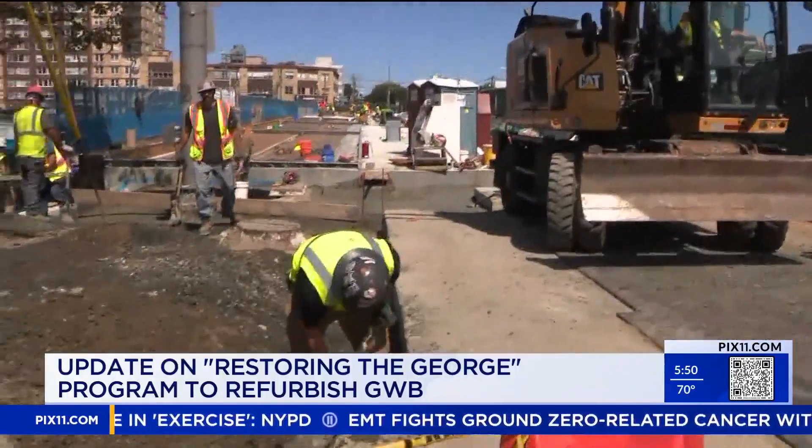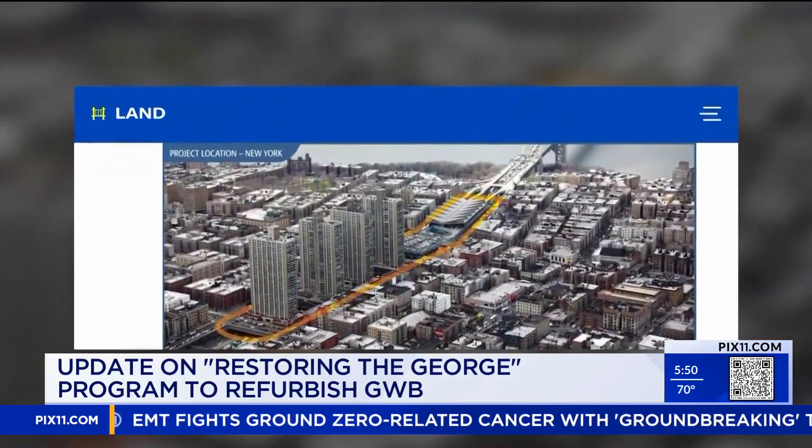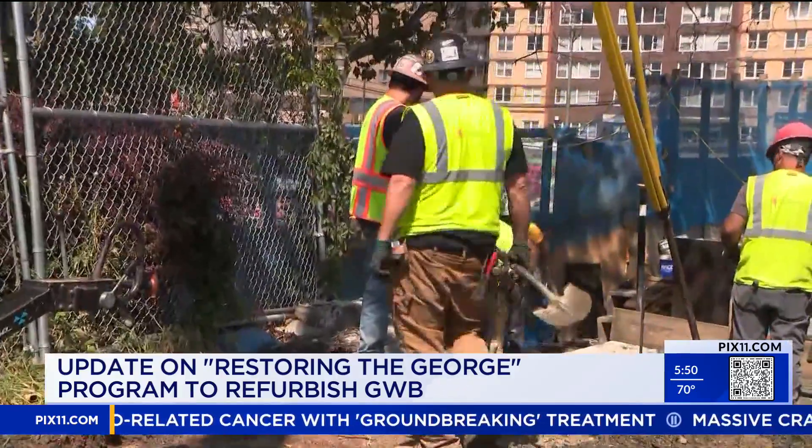Crews will be working on overpasses both on the Fort Lee, New Jersey and the Manhattan sides. That's the next phase of the work. Drivers will see some lane restrictions and changes, but crews will keep it open as the work continues.